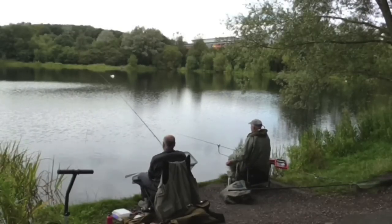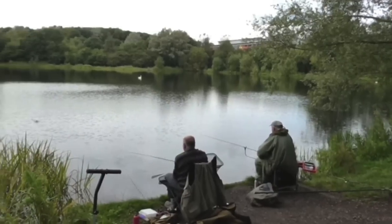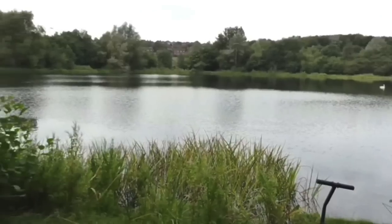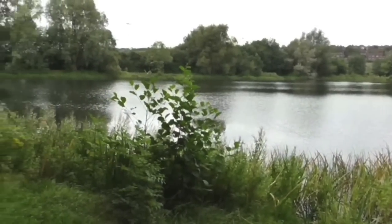This is Clint Walker from Angler's Mail TV, and today I'm at Holden Lane Pools in Stoke-on-Trent, also known as The Swamp by locals. It's controlled by Potteries Angling Society, although day tickets are available from local tackle shops.